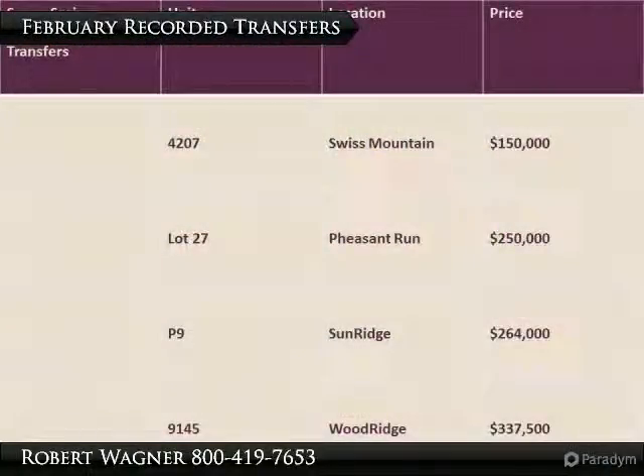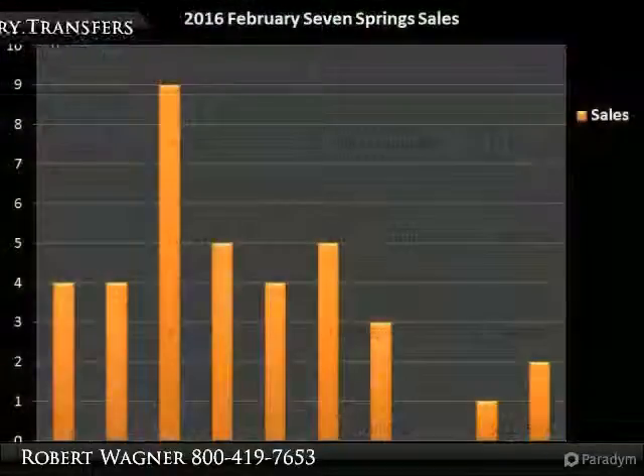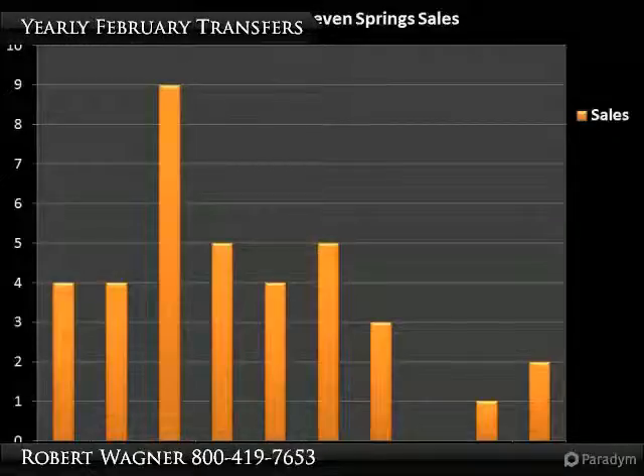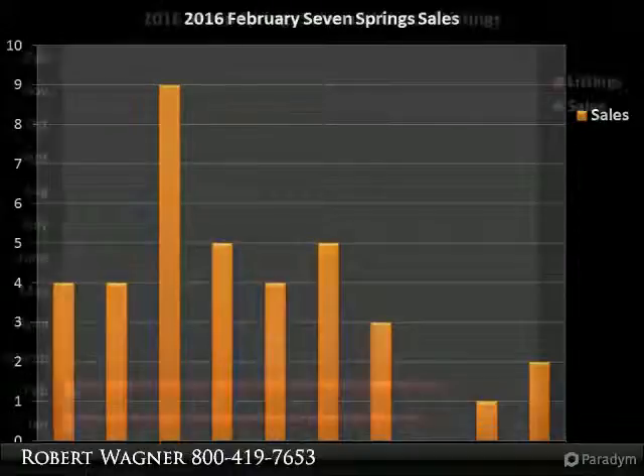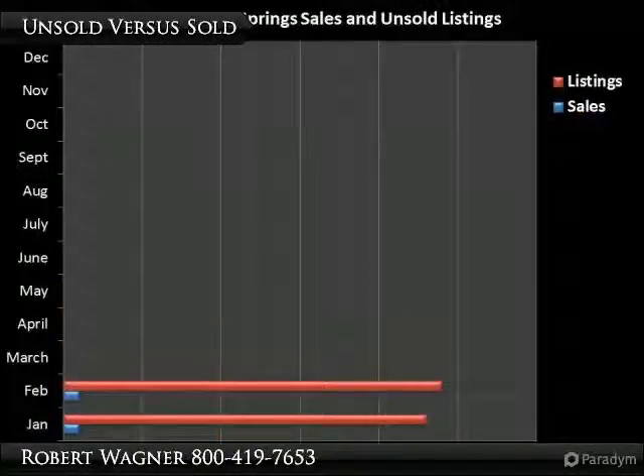It's encouraging to see a parcel in Pheasant Run transfer. There's a chance that we might be seeing four transfers in March, too. After the snow is gone, we tend to hear from owners who didn't use their properties as much as they used to. That's one reason why you're going to see that red line get longer.